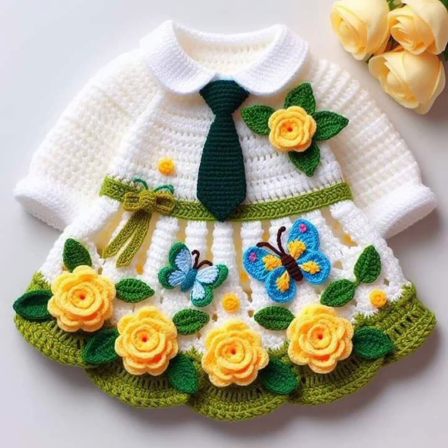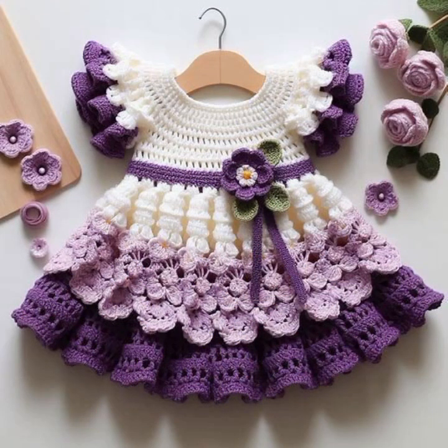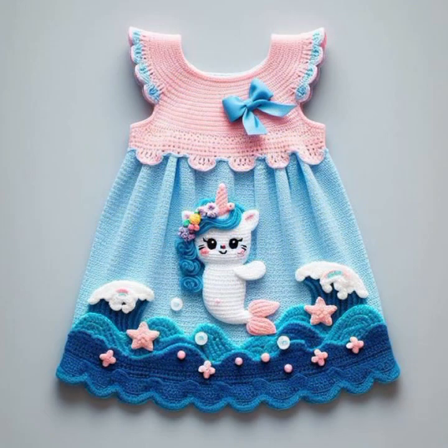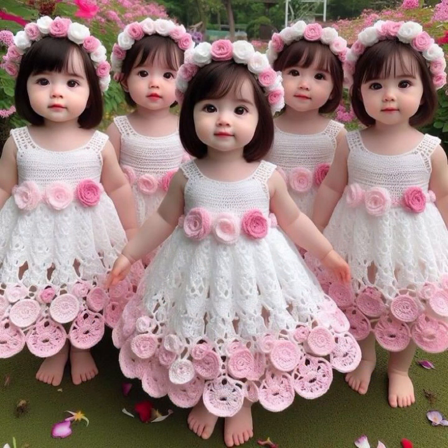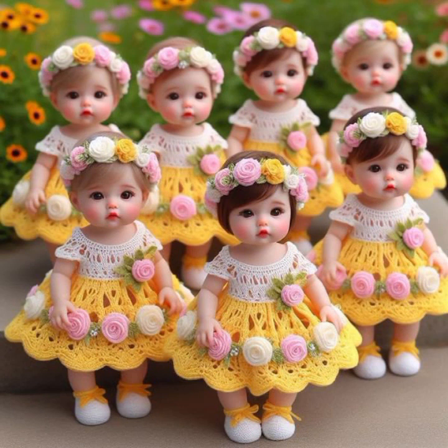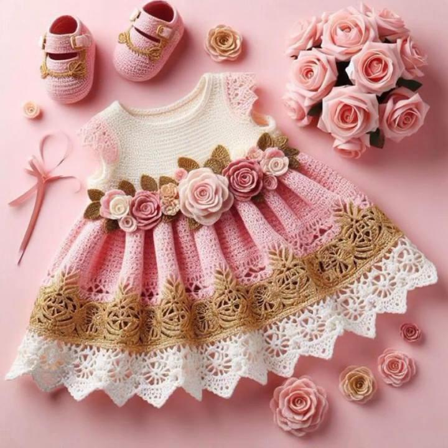You can easily make these very beautiful frogs if you know crochet work, with matching boot designs, matching cap designs, and hairband designs as you like. Stylish color combinations and contrast — beautiful light colors and dark colors as you can see.